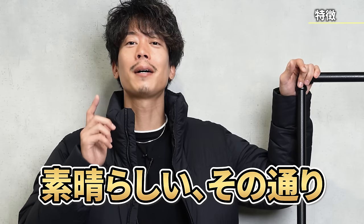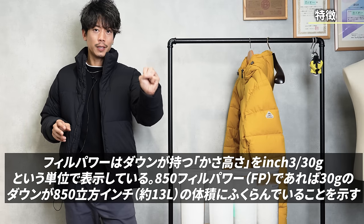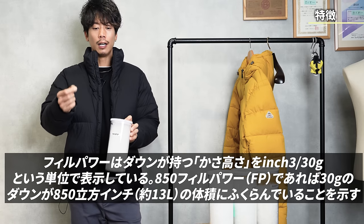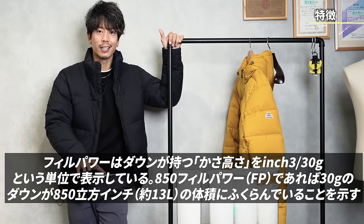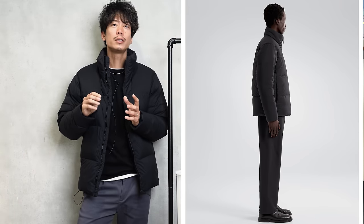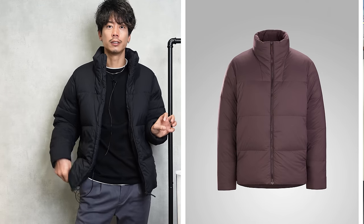Fill power is like the maximum wind speed at a moment — in typhoons the peak might hit 50 meters but that doesn't mean it's blowing at 50 meters forever. Down fill power is the same. The question is whether 850 is the average of all the down, or just the peak of the largest clusters. If it's a down jacket with a minimum fill power of 850, it could go up to 1,000 at the top. I personally think this is probably an average, so if they use fairly good quality down, some clusters may be close to 900 fill power. The reason I think so is that it uses goose down, not duck — goose down clusters are larger, so 850 is probably the average.